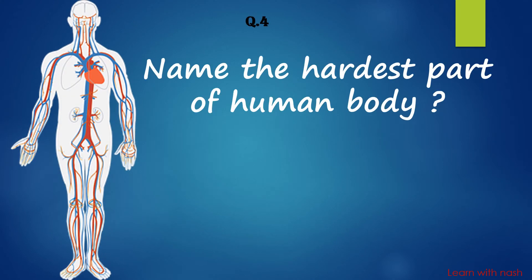Name the hardest part of the human body. The hardest part is Enamel.